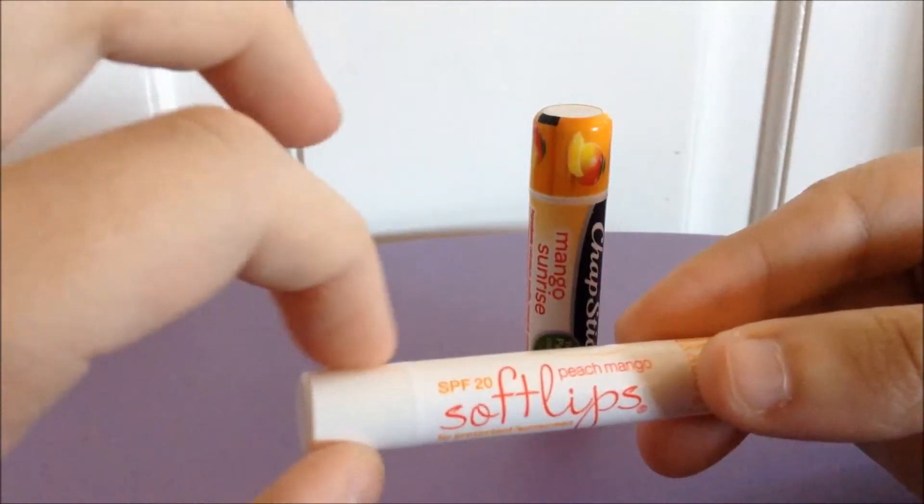In terms of scent, I'll open them both up. The Soft Lips just smells like a really standard peach — at least that's the first word in the flavor name, so it's pretty accurate. The ChapStick smells like orange juice; it does not smell like a mango to me, sorry. I say it every time, but it really just smells like actual orange juice.